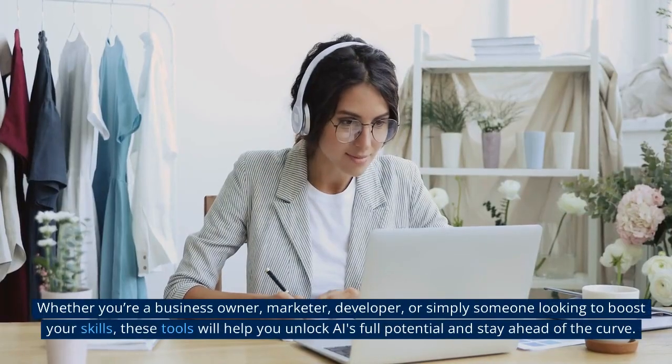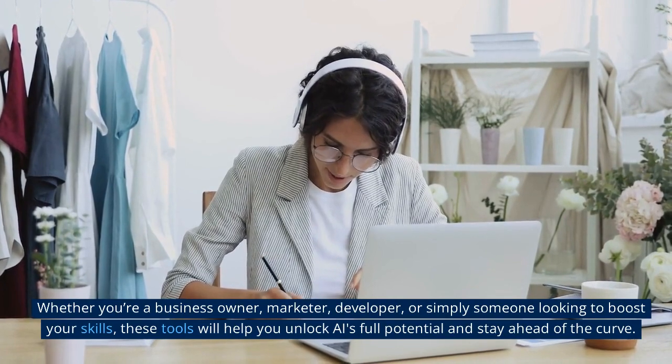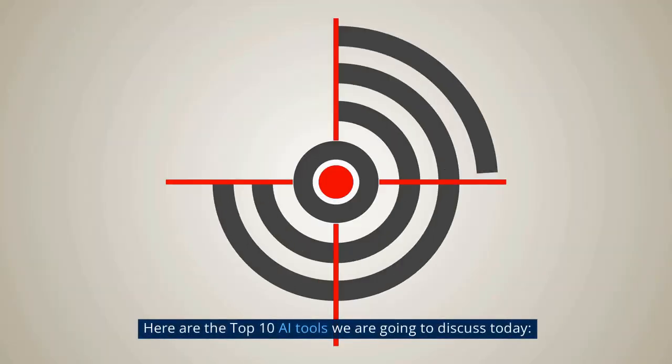Whether you're a business owner, marketer, developer, or simply someone looking to boost your skills, these tools will help you unlock AI's full potential and stay ahead of the curve. Here are the top 10 AI tools we are going to discuss today.